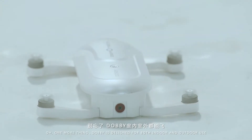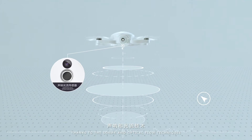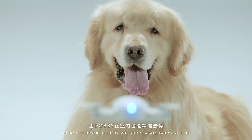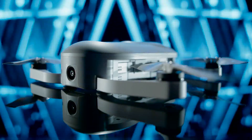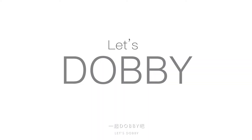With the digital image stabilization function, your video won't shake even when Dobby is flying. Dobby is designed for both indoor and outdoor use — thanks to sonar and optical flow techniques, Dobby can hover to the exact indoor spot you want. Say goodbye to your selfie sticks. Let's Dobby!